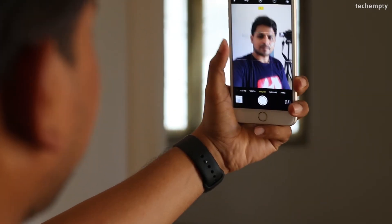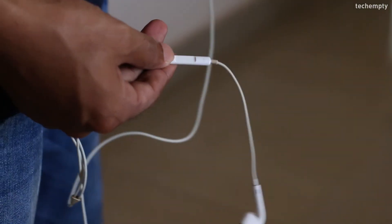Fourth one: Remote Shutter. You don't need to buy any remote for this. You just need to use the volume up or down button on your headphones to snap a photo in the camera app.